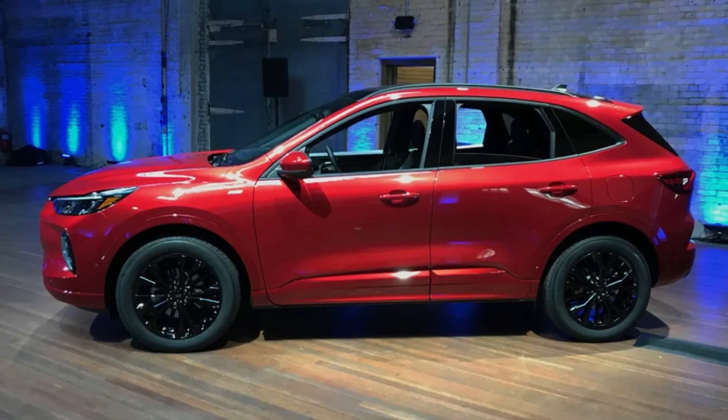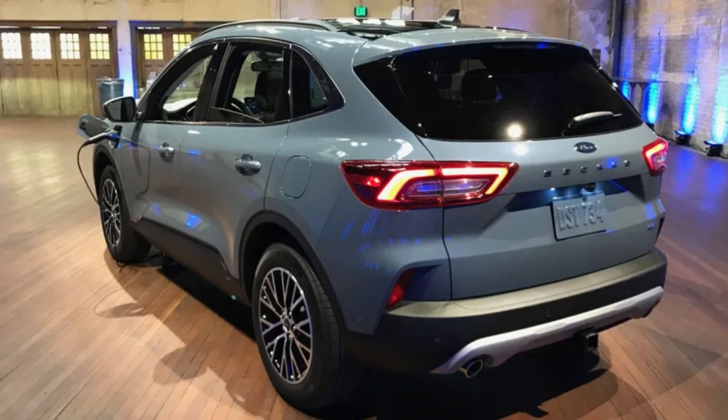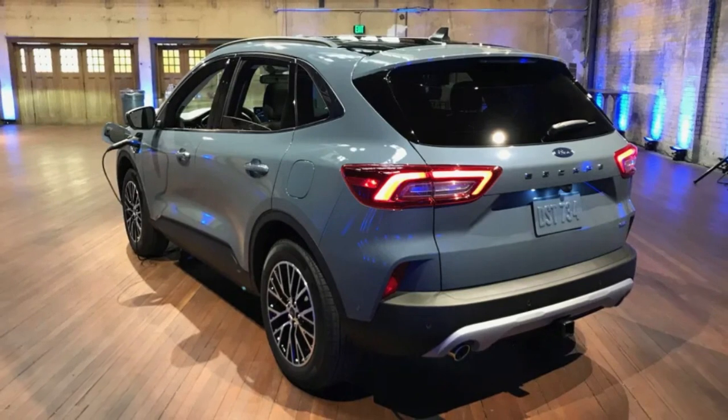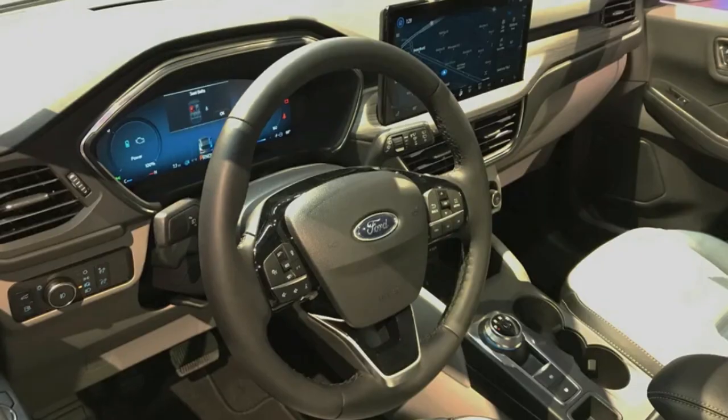Most of the differences are in the nose, where the grille looks more like what you would find on a Ford Edge or Mustang Mach-E. It also gets new headlights with an available full-width daytime running light. The rear is mostly unchanged, as is everything in the middle.